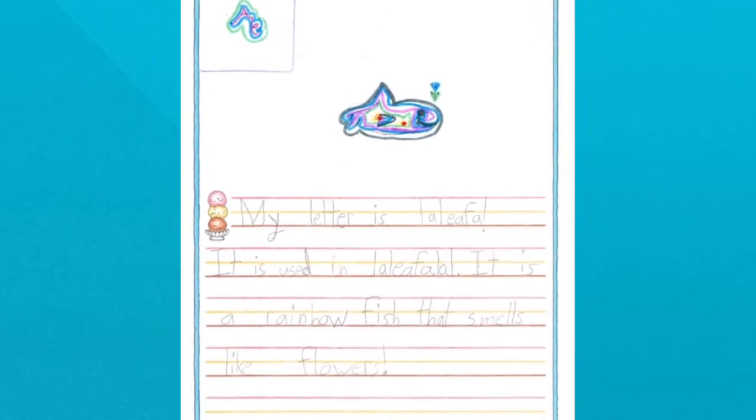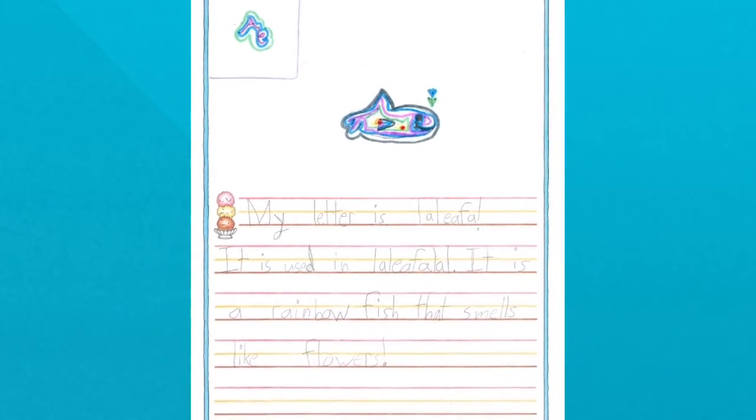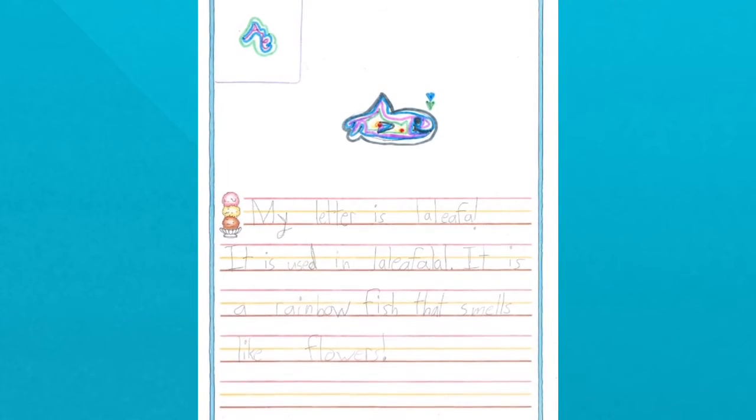My letter is lollifala. It is used in lollifala. It is a rainbow fish that smells like flowers.